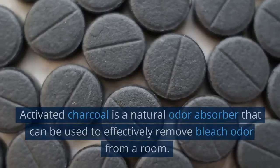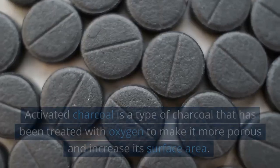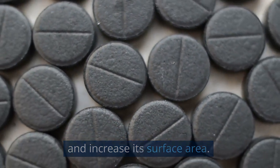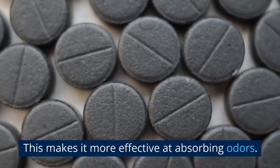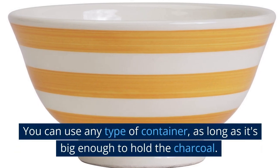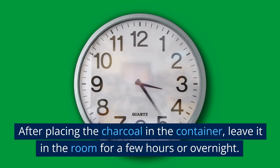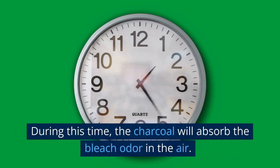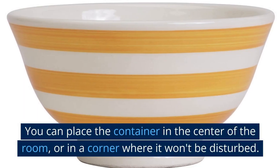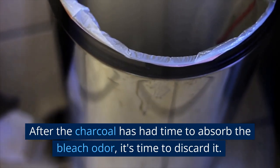Activated Charcoal. Activated charcoal is a natural odor absorber that can effectively remove bleach odor from a room. It has been treated with oxygen to make it more porous and increase its surface area, making it more effective at absorbing odors. Place the activated charcoal in a bowl or container and leave it in the room for a few hours or overnight. During this time, the charcoal will absorb the bleach odor from the air. You can place the container in the center of the room or in a corner where it won't be disturbed. After it has absorbed the odor, discard the charcoal.